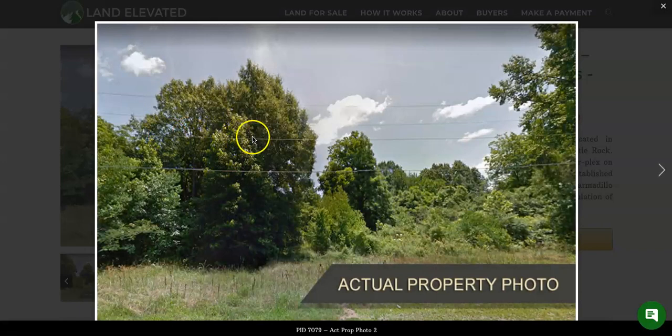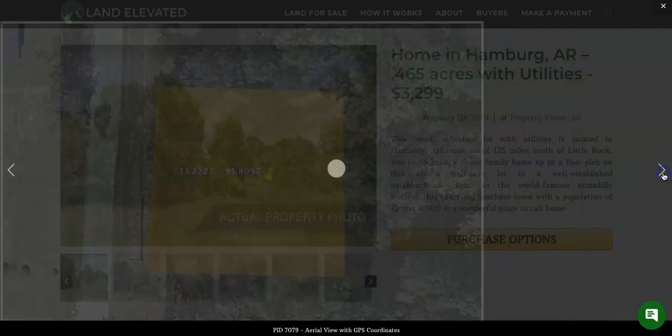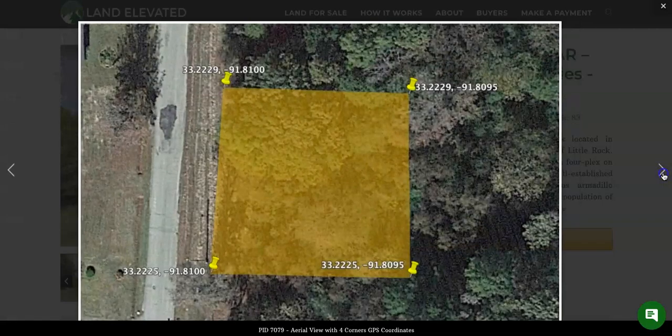You can see the electric lines running right in front of the property, nice big trees, as well as some grass already on the property. You are going to have paved road access. And here you can see the GPS coordinates for the property — if you plug those into Google Maps, that will take you directly to the property, which you can visit at any time.